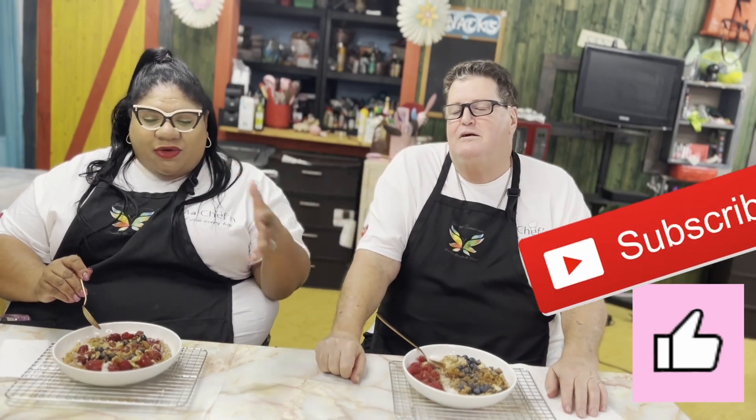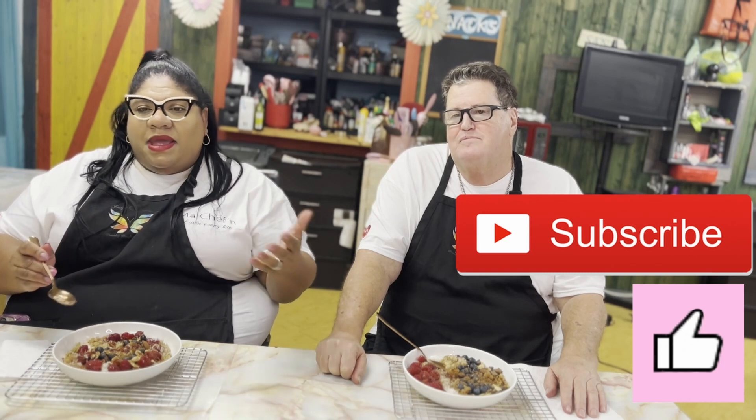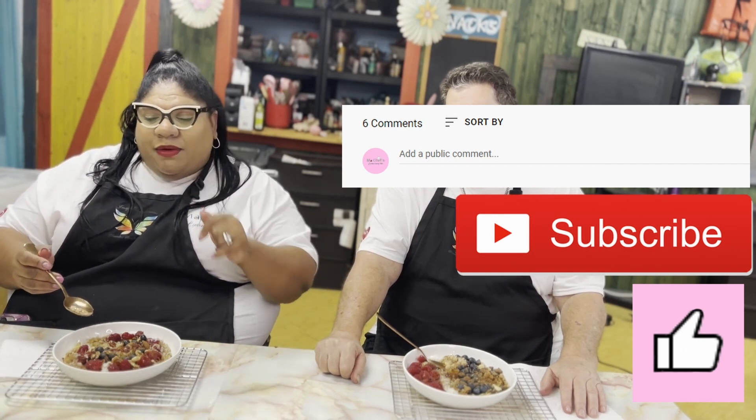Give us a virtual hug by clicking the like button. Subscribe — you will enjoy what we make weekly for you. We look forward to hearing from you in the comment sections. Let us know how you did your plate, your oatmeal bowl, your power bowl. This was ours. Be part of the family, guys. We're loving every bite. We love you guys. Thanks for watching. Take care now. Bye-bye.